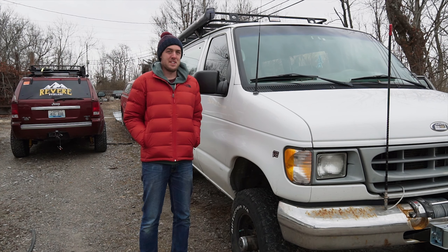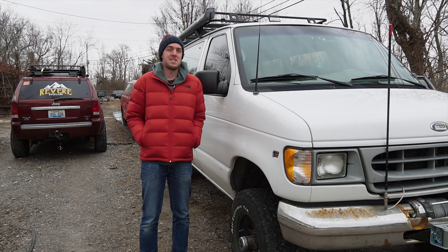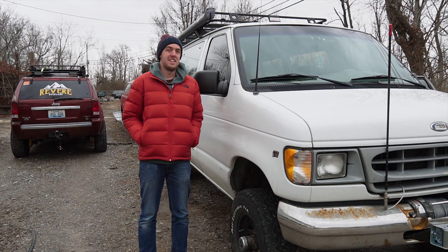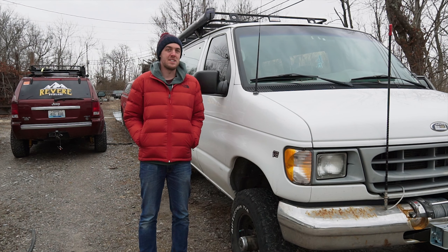Next to me I have a 2002 Ford E350 15 passenger van with the Triton V10. But this isn't any old 15 passenger van because this one came from the Colorado Correctional Facilities. This was used to transport prison inmates.